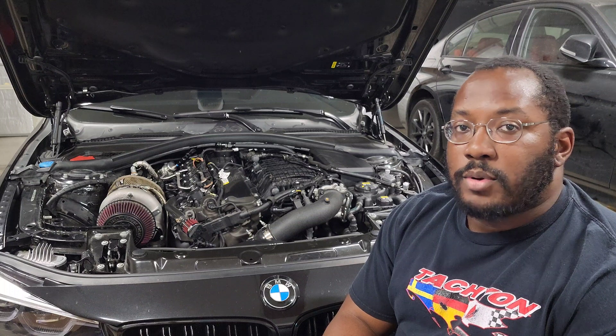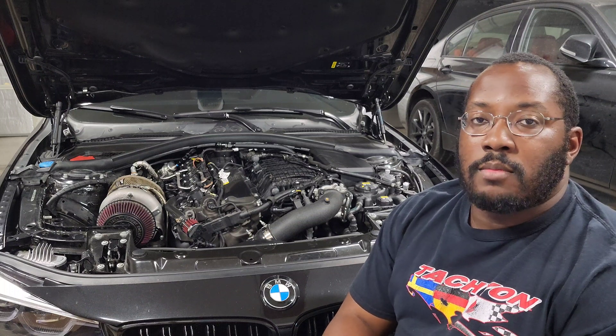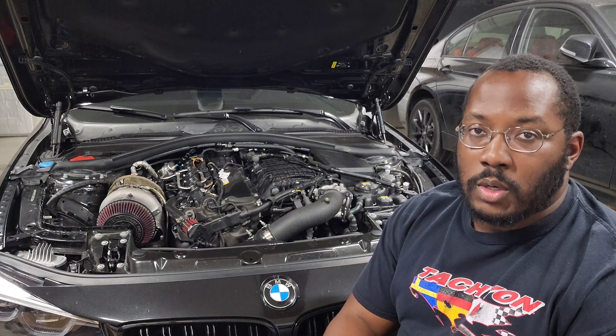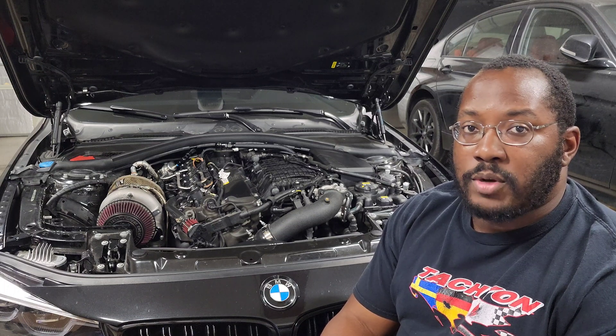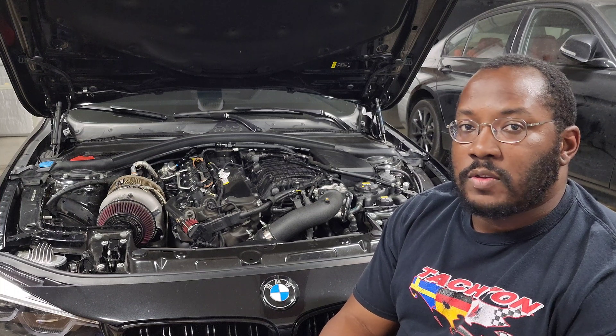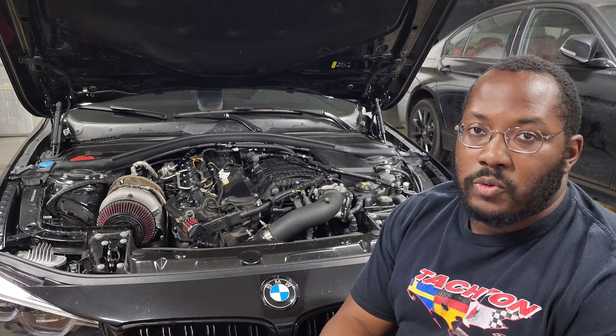Today we're going to be talking about high pressure fuel pumps again. I'm going to tackle a specific topic because a lot of people ask me how they can know if their high pressure fuel pump is working, and there's a little bit of confusion about what to expect after you swap high pressure fuel pumps. When you run logs, you may not be seeing the difference that you expect, and I think the explanation is a little more simple than people realize.